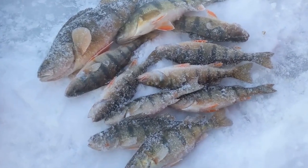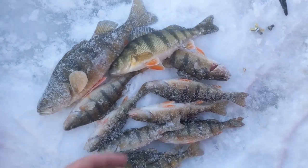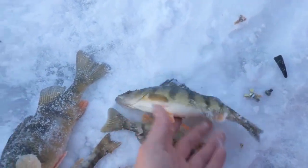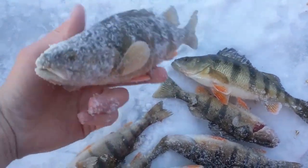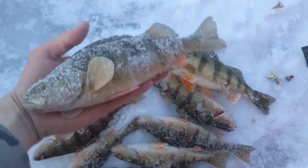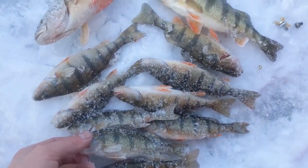Alright guys, here's the catch for tonight. Got this last one that was just sitting on the tip-up — didn't even do a flag — and that's a really nice perch. Then this one, I've been looking for a perch like that for a while now. Some of these other ones, not too proud of, but definitely got a fish fry.